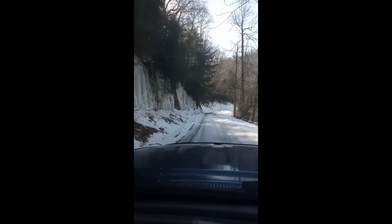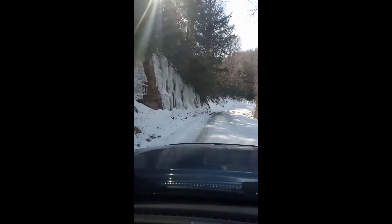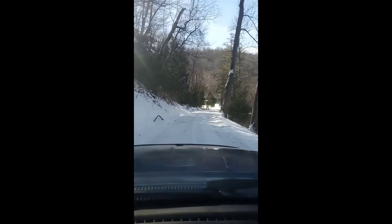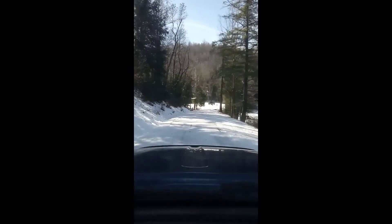Here we're on the Boy Scout Road headed towards Elmore. Look at all the ice coming off the rocks. It's been really cold this week, down below zero.